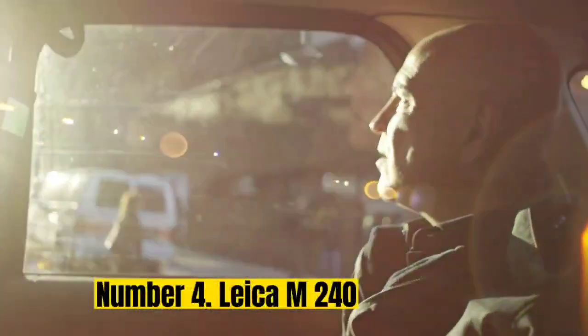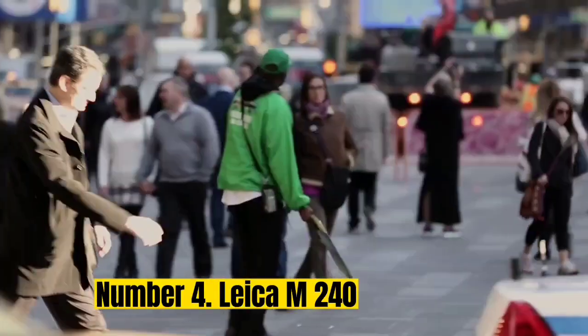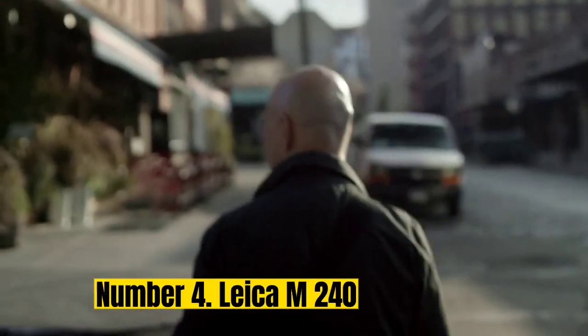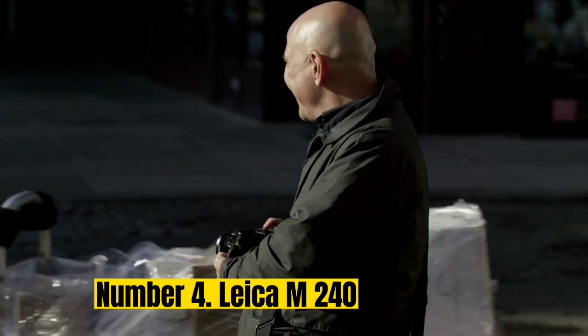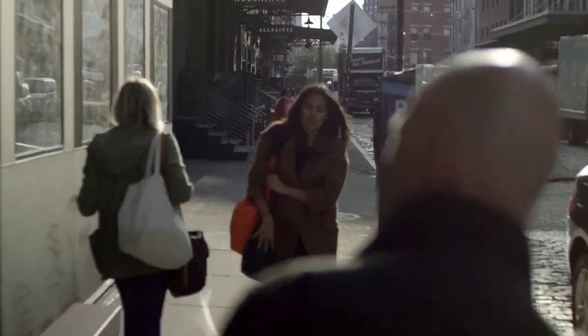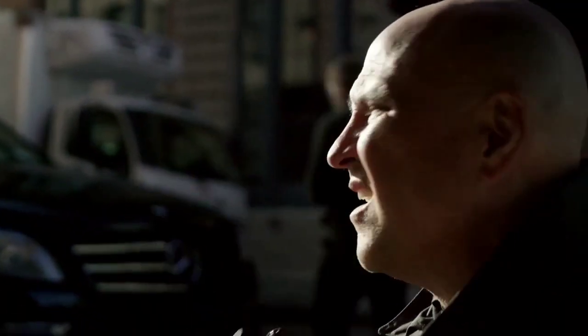Number 4: Leica M240. The Leica M240 digital rangefinder camera is one-of-a-kind. It is bigger than its older M-series models; however, it has a very quiet shutter action, which is perfect for close-ups and candid street photos. It has live-view capability through its 3-inch LCD screen. The rangefinder is a treat for all those who miss it from newer generation cameras. ISO runs all the way to 6400, yet only minimal noise comes even from the 3200 ISO setting.